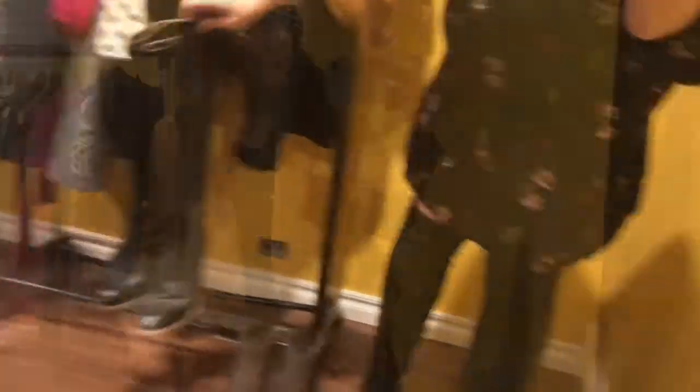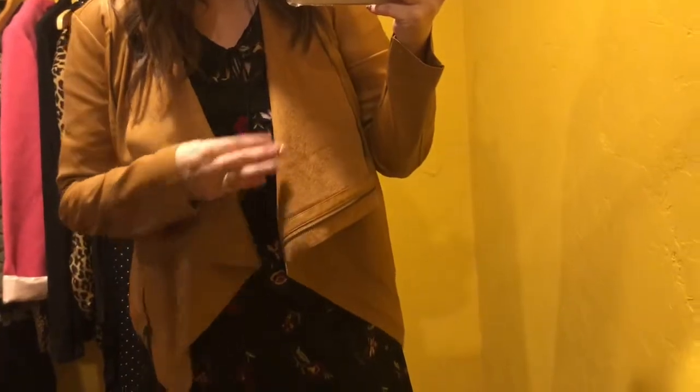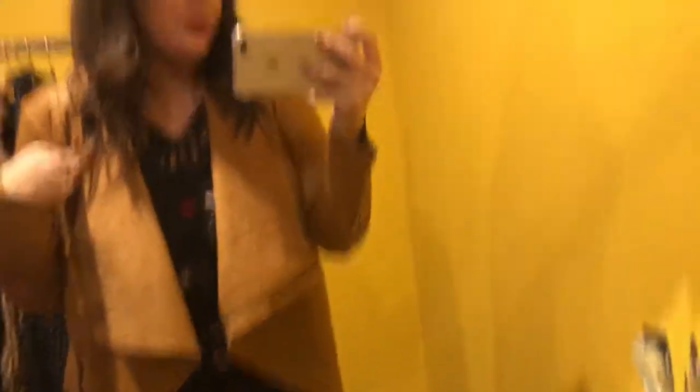Today I mostly had it styled with a straight-front jacket because it was so cold. I love this jacket — it's suede on one side and vegan leather on the other. It's from JustFab. That's how I wore it today.